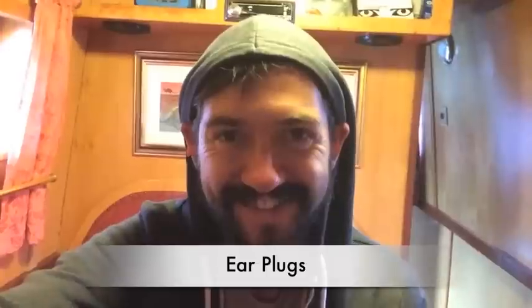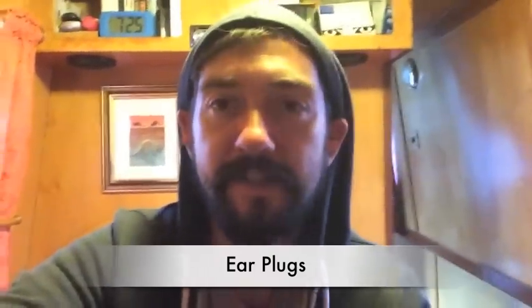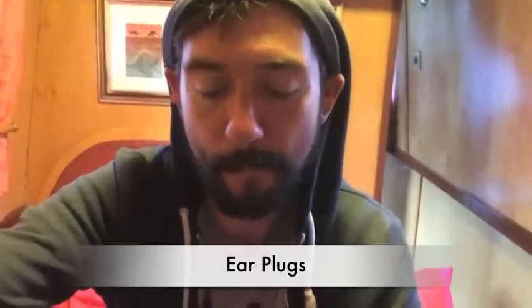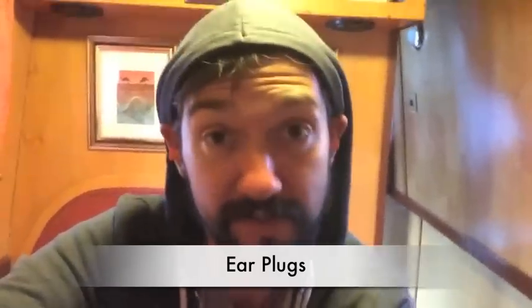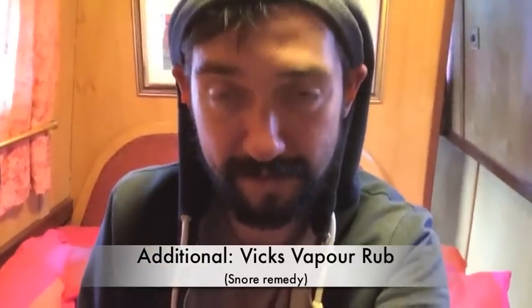Ear plugs! Get yourself a nice pair of ear plugs. These are actually my wife's suggestion because I snore. There is also another cure for snoring — a little bit of Vicks vapor rub around the nostrils, which just opens up the breathing apparatus and stops you snoring. Ear plugs also have another function: when you're mooring in London and doubled or tripled up with boats, things can get noisy — street noise, late night drinkers. So ear plugs are also good if you're a light sleeper.